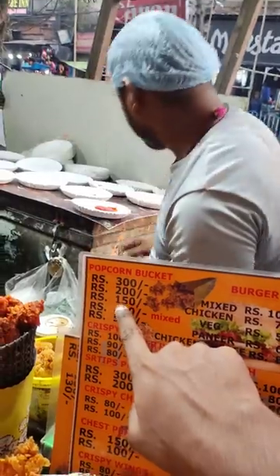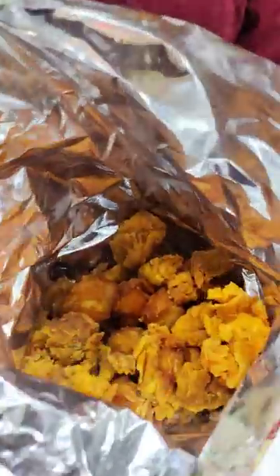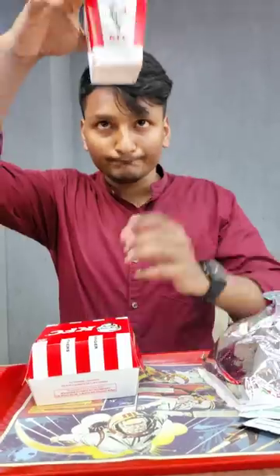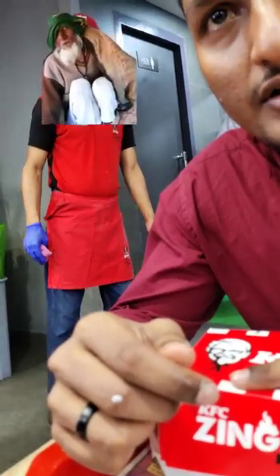We had a chicken burger and chicken popcorn at KFC's, and we had to order one of these. We had a lot of popcorn in our local store as well, and KFC's is already popular. But we had to compare our local burger and our staff.